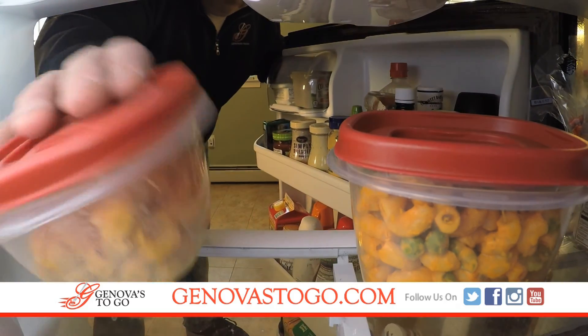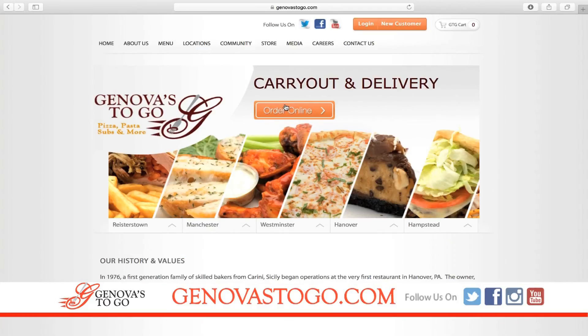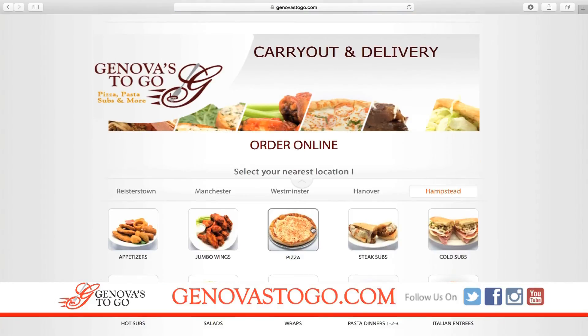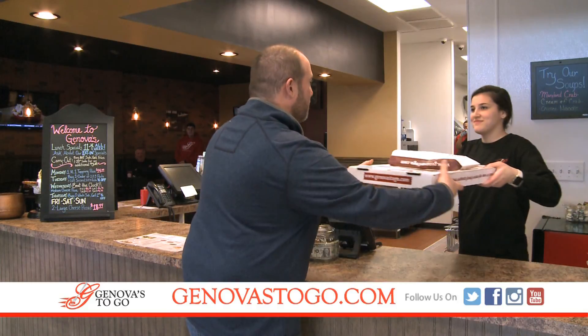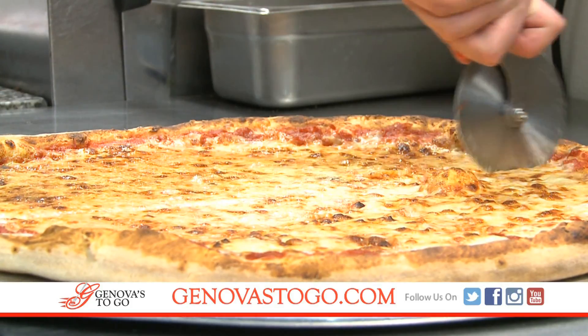We've all been there. When you're hungry and don't feel like cooking, that's when you let our family serve yours with online ordering from Genova's to go. When you order Genova's, you get old-fashioned customer service combined with fresh, hot, homemade food.